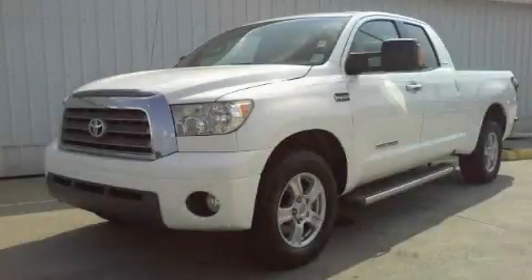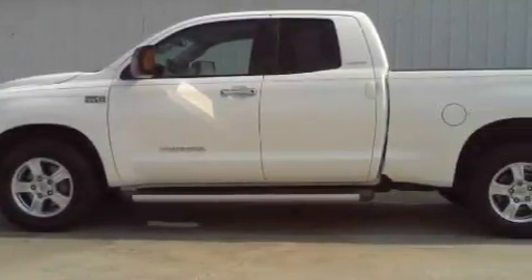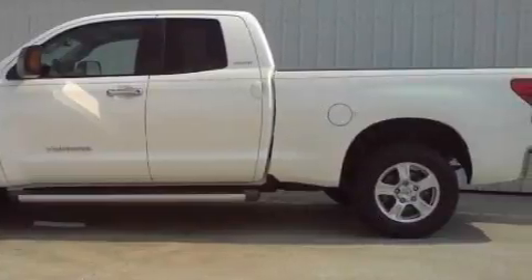This is a 2007 Toyota Tundra, made for the job site, the trail and the town. It has a 5.7 liter 8-cylinder engine and an automatic transmission.